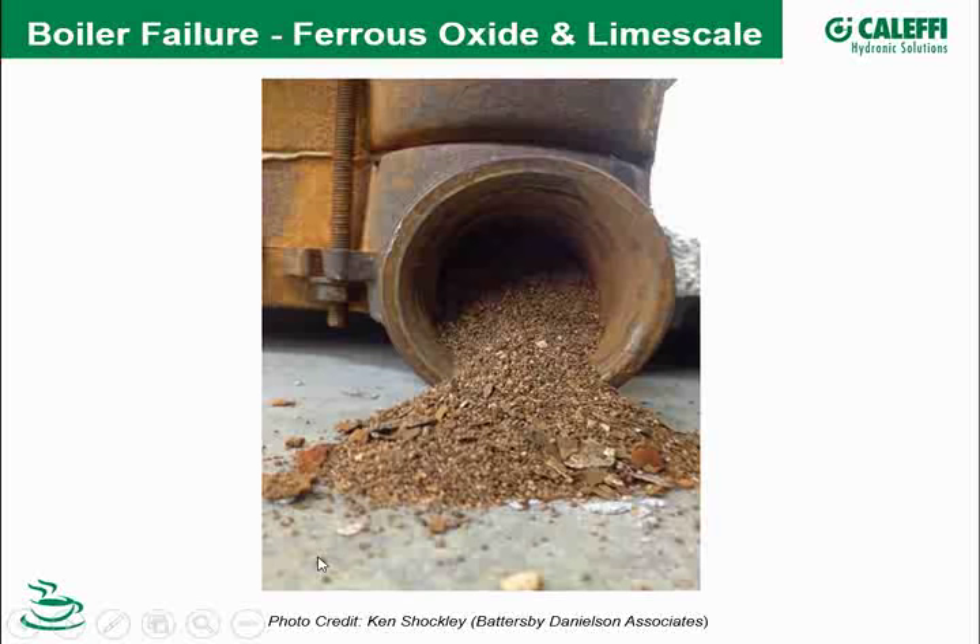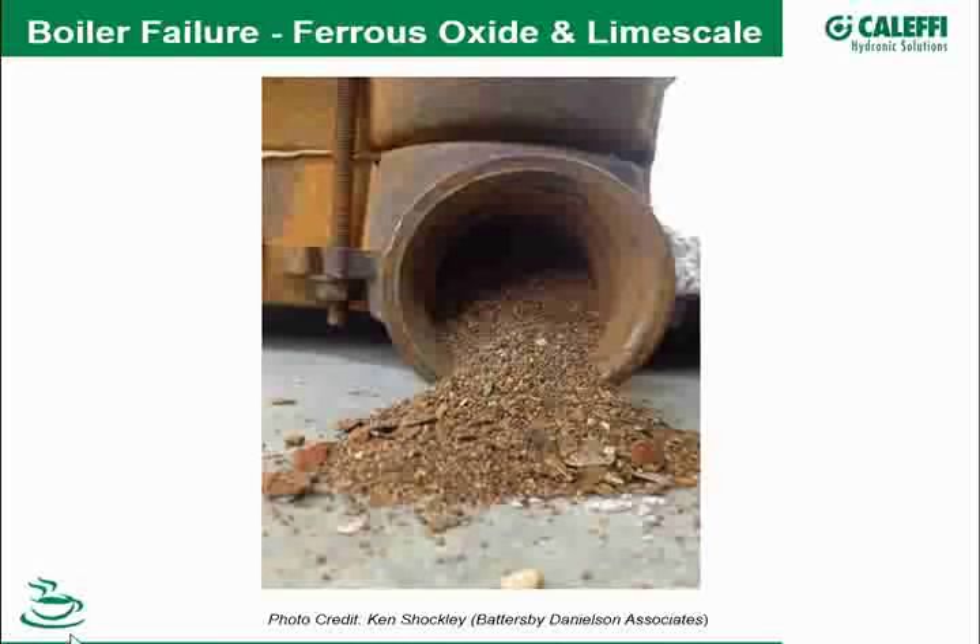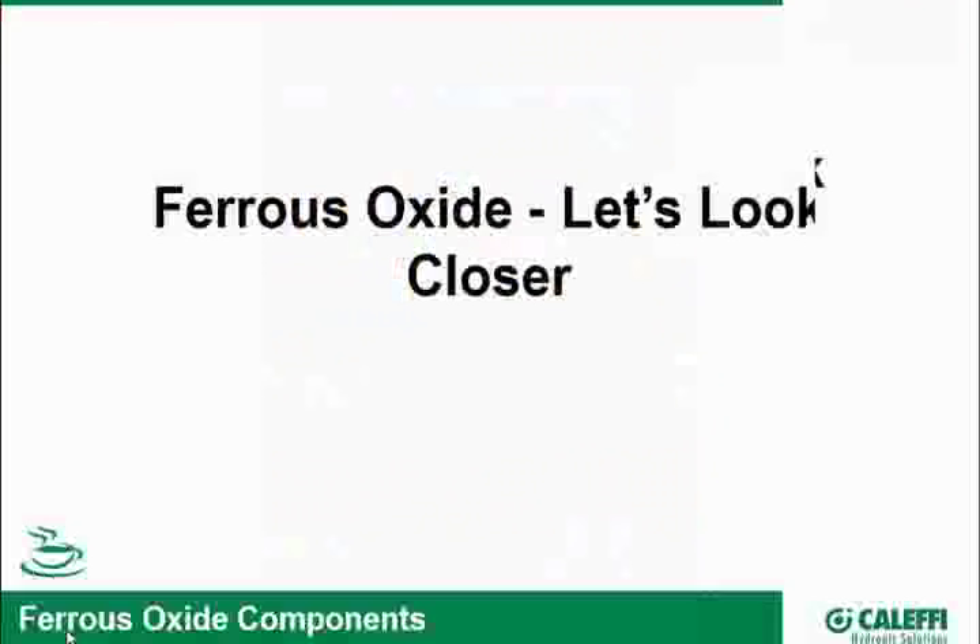If we run a magnet over it, we'd probably have a bunch of stuff jump up to that magnet, indicating iron oxide. So let's take a look at iron oxide in more detail.